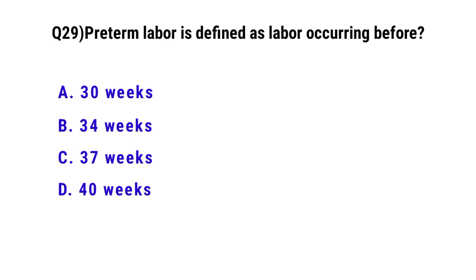Question number 29. Preterm labor is defined as labor occurring before? The correct option is C: 37 weeks.